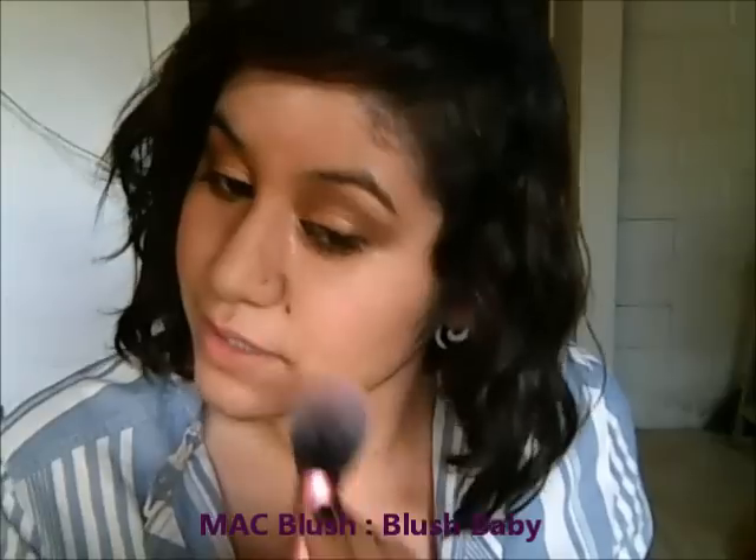Now just curl your lashes and apply mascara — I'm using my L'Oreal Voluminous Carbon Black Mascara. Now I'm going to apply my blush — I'm using the Tarte Amazonian Clay Blush in Exposed, and I'm just using my Real Techniques brush. This is actually really similar to my MAC Blush Baby Blush. And then I'm applying this Revlon lipstick in Blush. And now I'm using my Urban Decay Lip Junkie Lip Gloss in Wallflower.